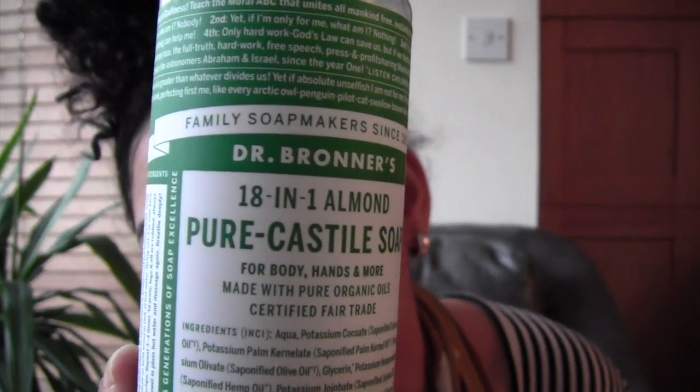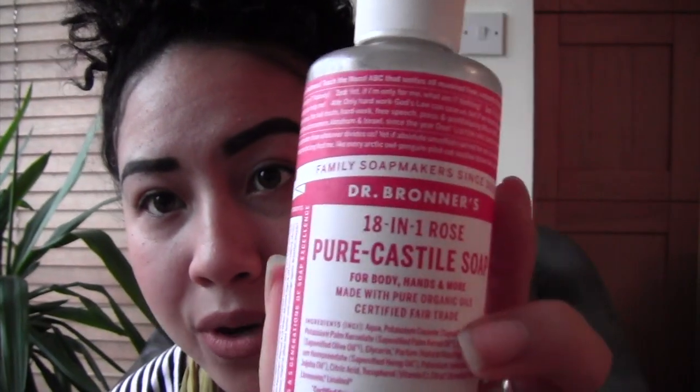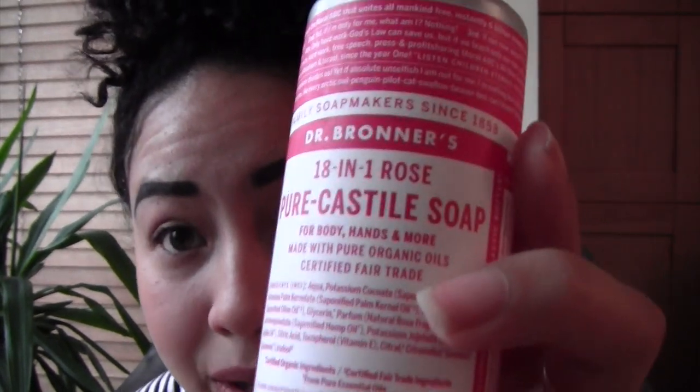These are my two favorite ones. This is Dr. Bronner's — it is the Almond one. And this is the 18-in-1 Pure Castile — it's just the rose one. So they're my two favorites. They smell just... oh my goodness. I can't tell which one I like more. They're just absolutely lovely. The ingredients are fab.